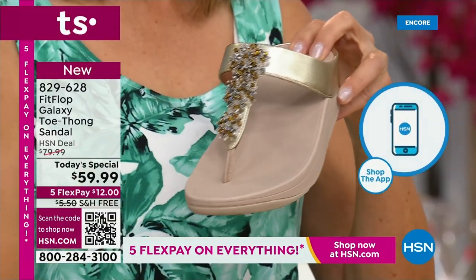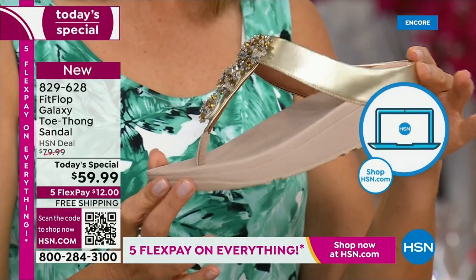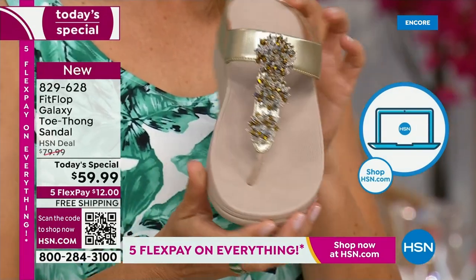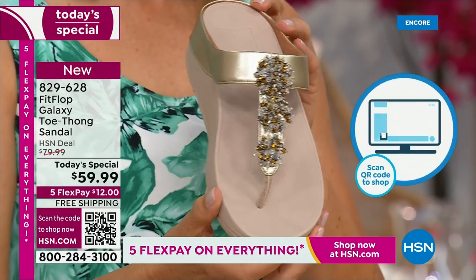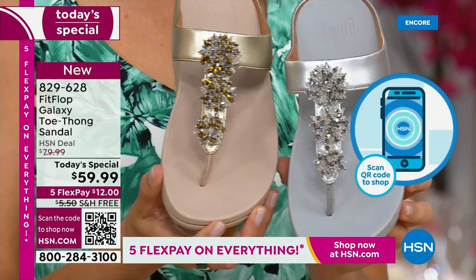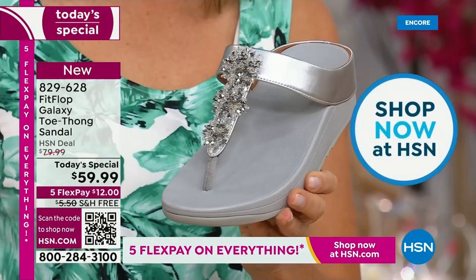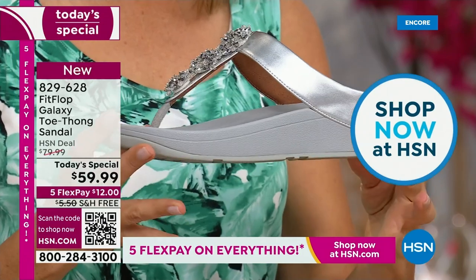We also have the gold, which is a subtle gold — still a neutral. This is going to match all of your metals. And if you notice, all of these starburst bedazzles on the front are going to be clear and silver. So you can mix and match your metals with any of these that you choose.